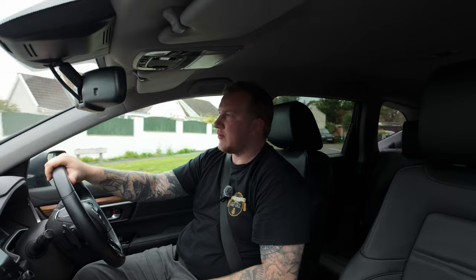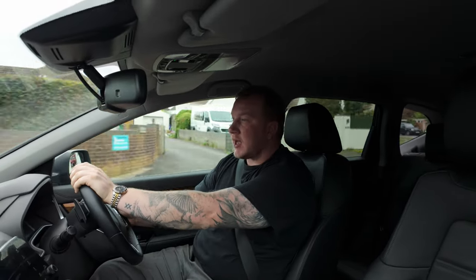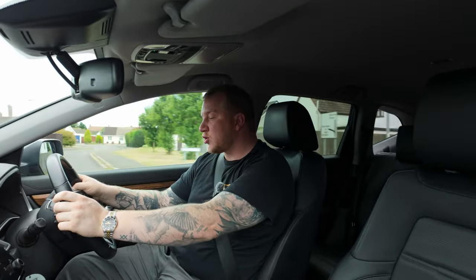Hello everyone, welcome back to Borough Motors and to another car of the week video. This week I have chosen this very nice 2019 Honda CRV Hybrid. I'll do my best to tell you everything I can about the system, but I can't really claim to be much of an EV or hybrid expert — I just chose this because it seems to be such a nice car.